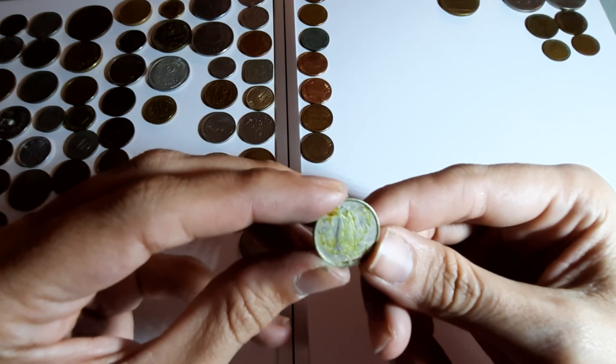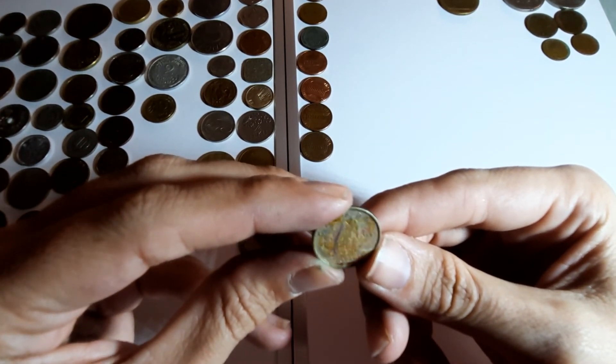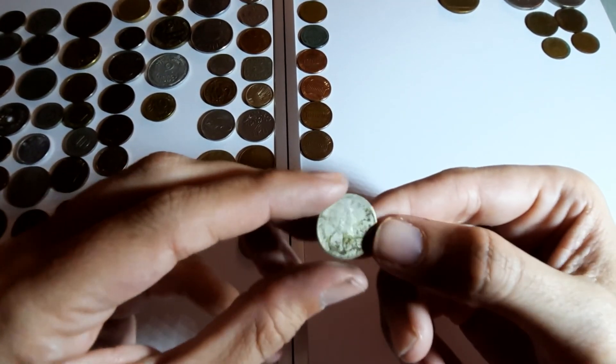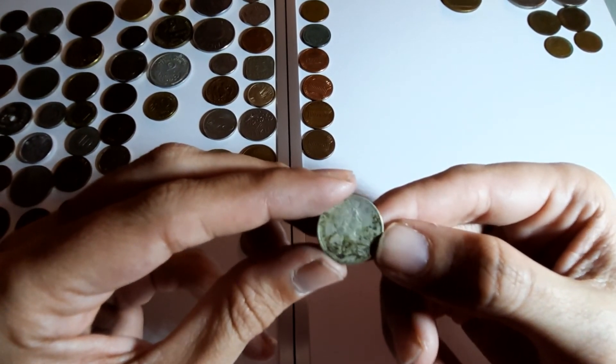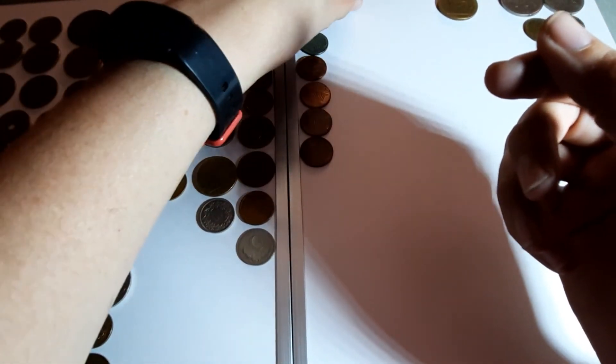And what are we finishing off on? We are finishing off on a very dirty Canadian 10 cent coin, 1965. That's very dirty - I'm not going to bother taking that one. I'll put that over there.